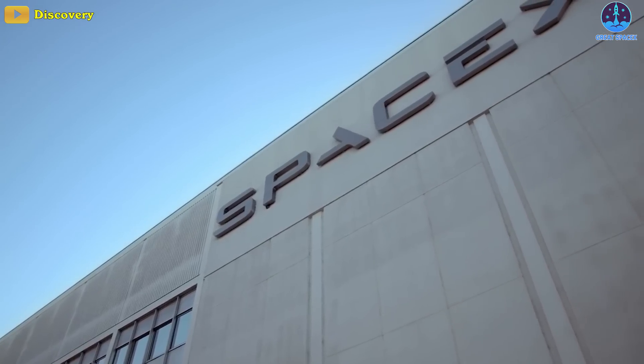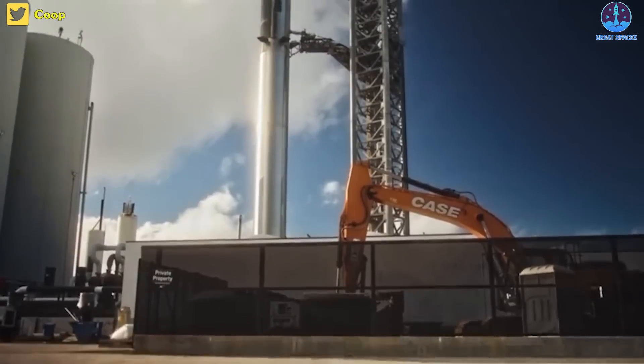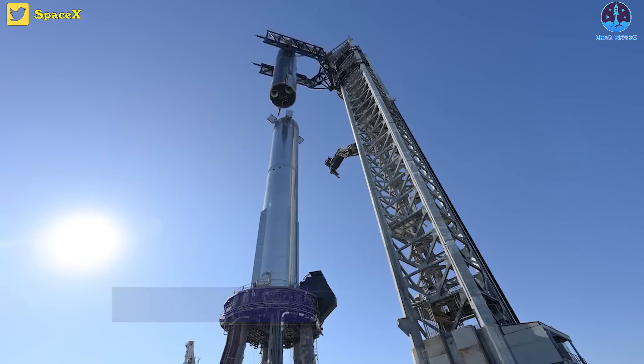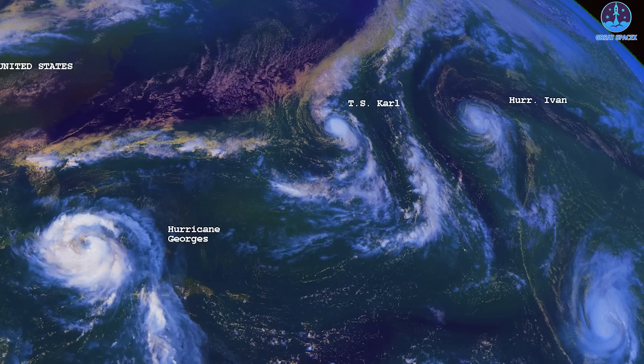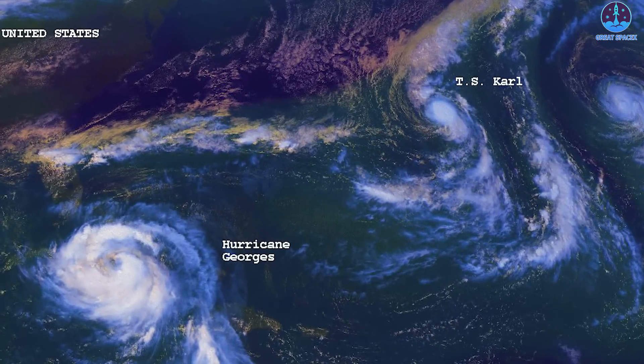Back in Texas, SpaceX is scheduled to begin thoroughly testing a fully stacked Starship rocket for the first time as early as Monday, October 24th. Ship 24 was reinstalled on Booster 7 for that purpose after SpaceX disassembled the pair for several days, possibly due to forecasts of high winds.